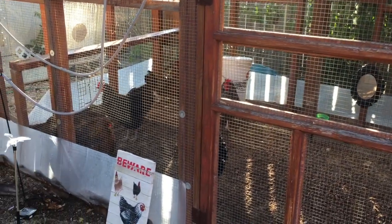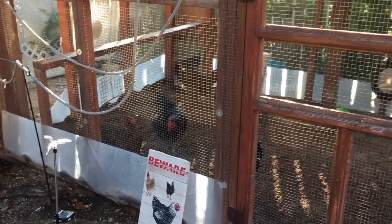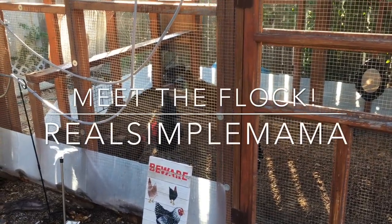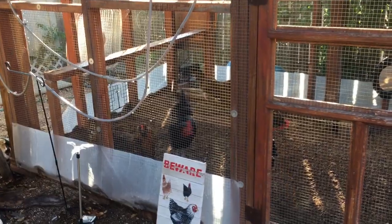Hi guys, this is Sarah. I'm the Real Simple Mama and we're going to do sort of a silly video today, introducing you to my chickens. I keep getting asked what breeds do I have, what are their names, and how old are they. So I figured we'll do just a little 'meet the chickens' here at Jurassic Park, the flock of Real Simple Mama.